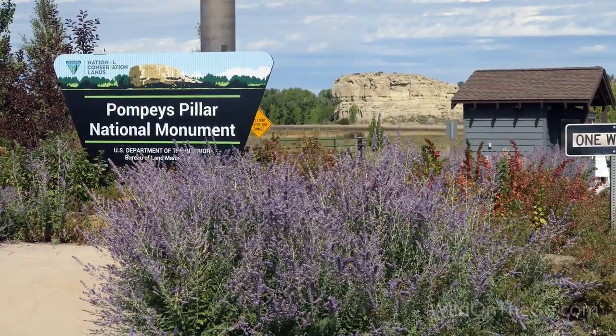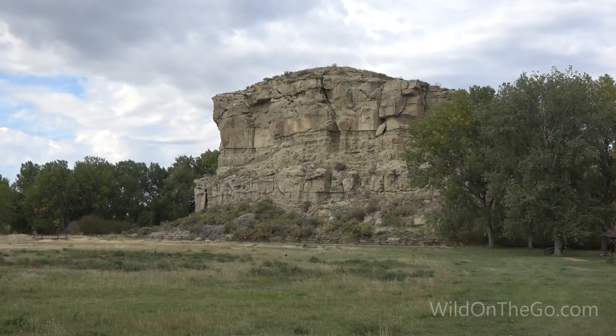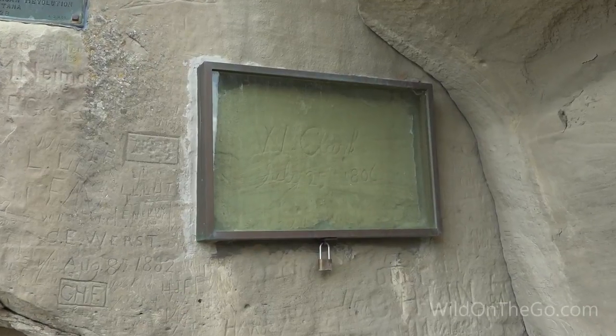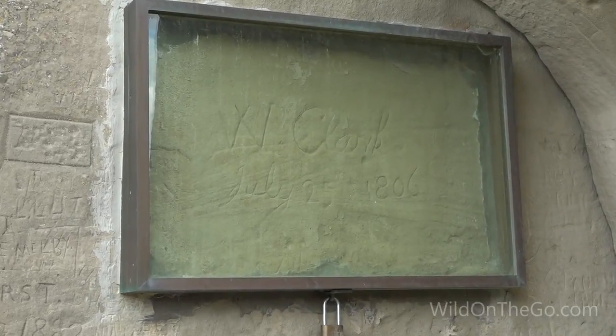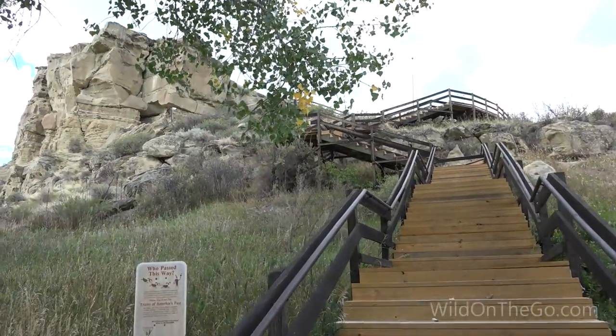We went over to Pompey's Pillar — the last physical evidence of the Lewis and Clark expedition, in the form of a signature from William Clark carved into the sandstone. It had a lot of stairs to get up to it — like 222 or something like that — but it was pretty cool. We took our time going up, checked out the signature, hung around the area, then headed back south taking 191 again.